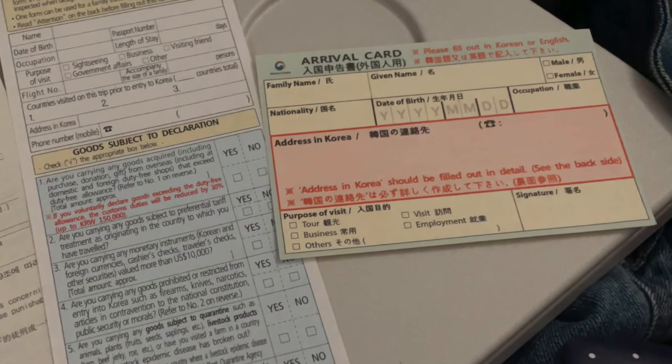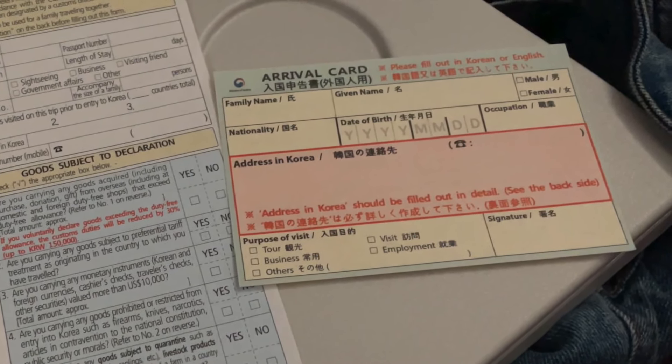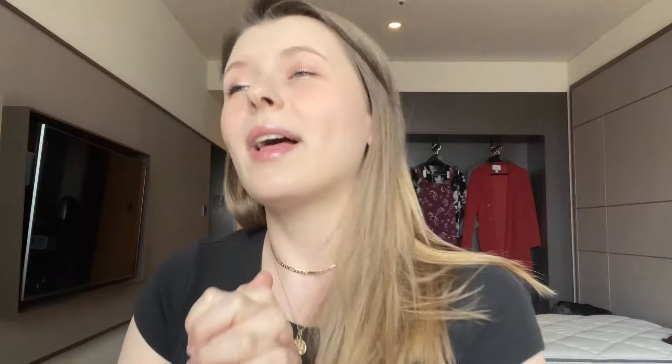For those of you who, like me, were thinking 'the first place I'm staying is a government quarantine facility so I don't know the address — I'll just leave it blank' — no, no, no. A customs official told me I needed an address: where will you go after quarantine? I said an Airbnb that I hadn't booked yet because I didn't know if we were staying 13 or 14 nights. By the way, it's 14 nights. She said okay, write the Airbnb down and put their phone number as well.